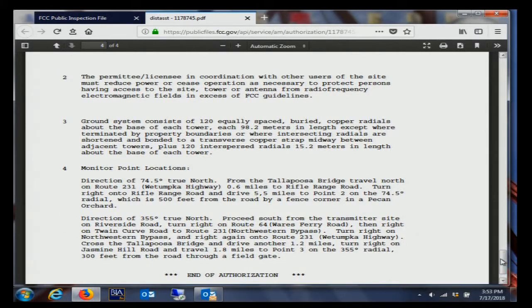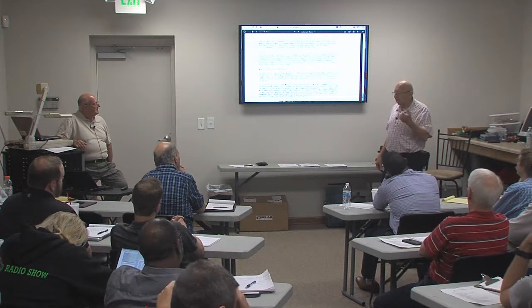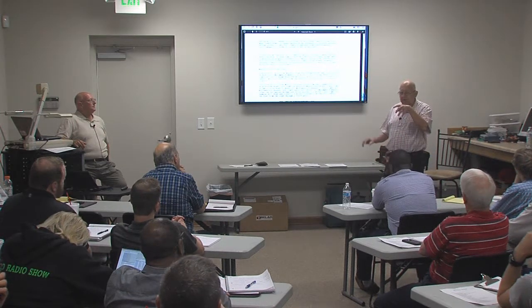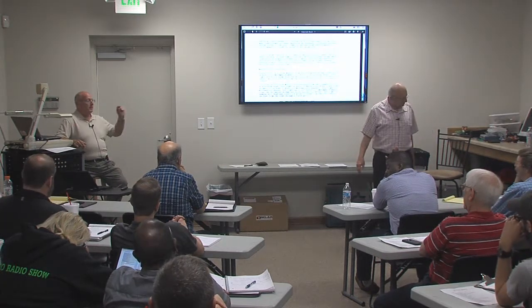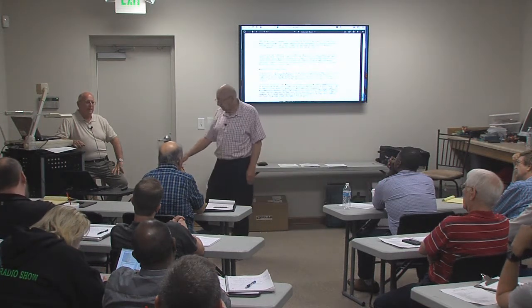The license actually gives you directions to the monitor points. This one says on the 74.5 degree radial, 500 feet from the road by a fence corner in a pecan orchard. Another says 300 feet from the road through a field gate on the 355 degree radial. Sometimes you'd see descriptions like go 10 yards from the three pine trees with the red tape, or go 100 feet from where the four cows are in the field. A consultant recently was running radials, found a monitor point that had a large sand pit full of water on it, and asked the man there how long it had been there. He said 15 years.